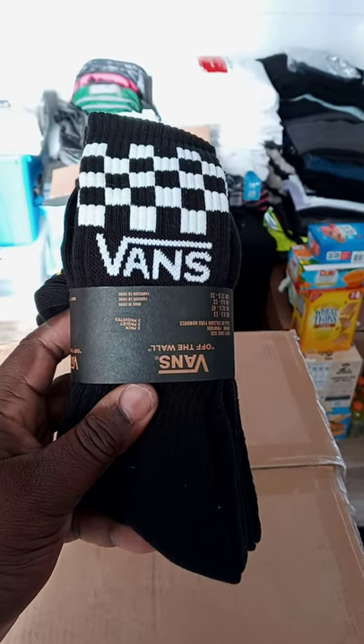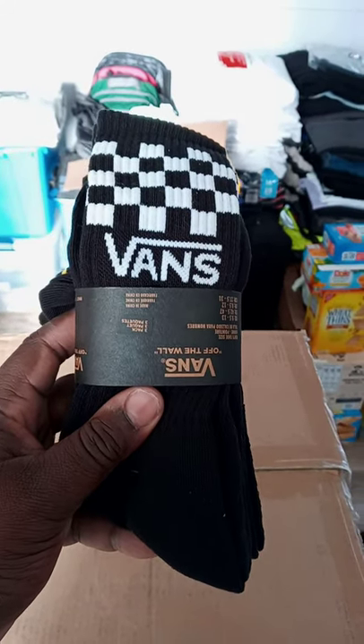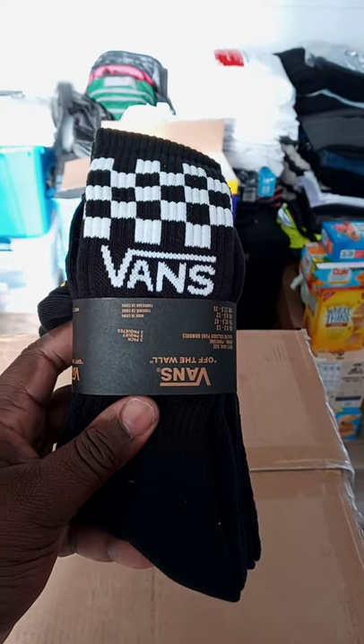I couldn't pass up on these. I thought these were really cool socks. For them to have checkerboard, they're different. I'm definitely going to rock these with my slides and shoes.